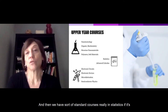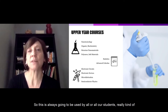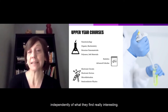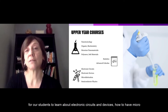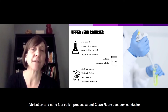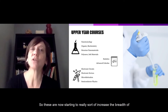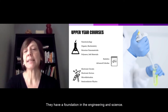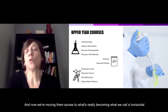We also have standard courses in statistics, advanced calculus, and numerical methods of programming — always used by all our students regardless of their specific interests. And on the physics side, students learn about electronic circuits and devices, microfabrication and nanofabrication processes, clean room use, and semiconductor physics. These courses really increase the breadth of our students, giving them a foundation in engineering and science before moving them across what we call a horizontal discipline.